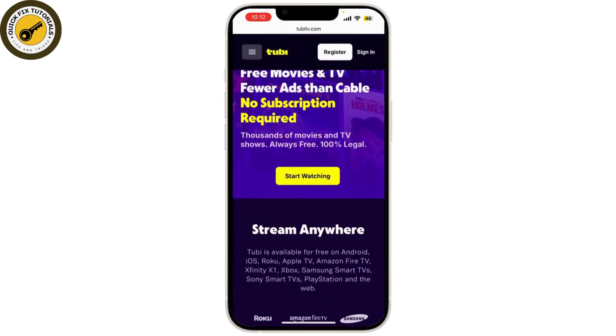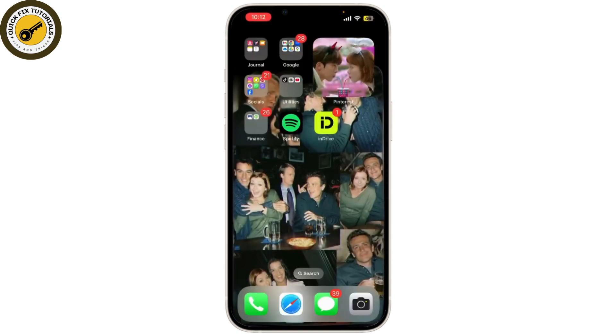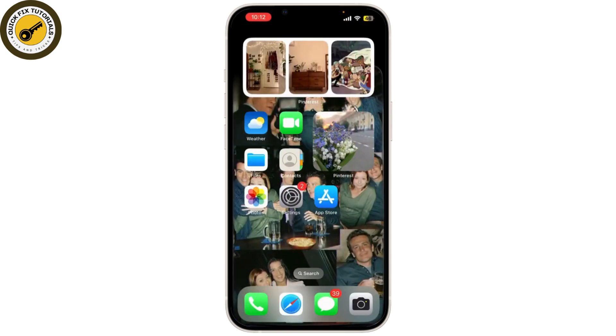The app is easy to navigate and you can quickly find what you're looking for. You can watch everything without needing a subscription, though you will see occasional ads.